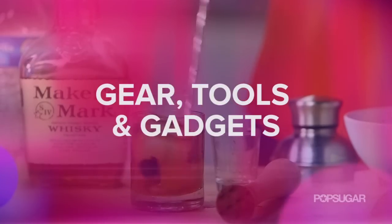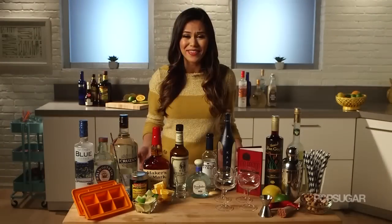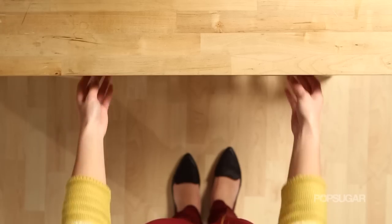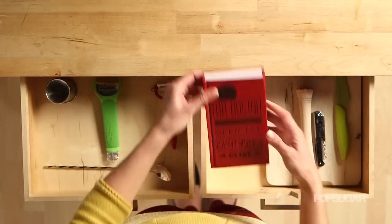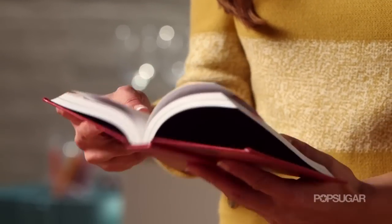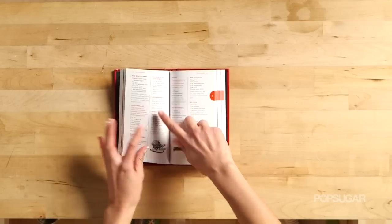Having a well-stocked bar of alcohols and mixers really means nothing if you aren't equipped with the right gear — these are the tools that are going to help you impress your guests. Mr. Boston's Official Bartender's Guide is the ultimate recipe guide for a home bar; keep this at your bar so you're never caught feeling like a rookie.